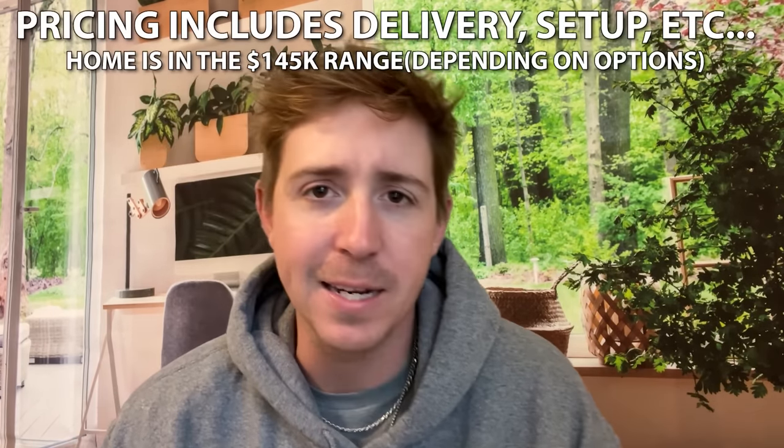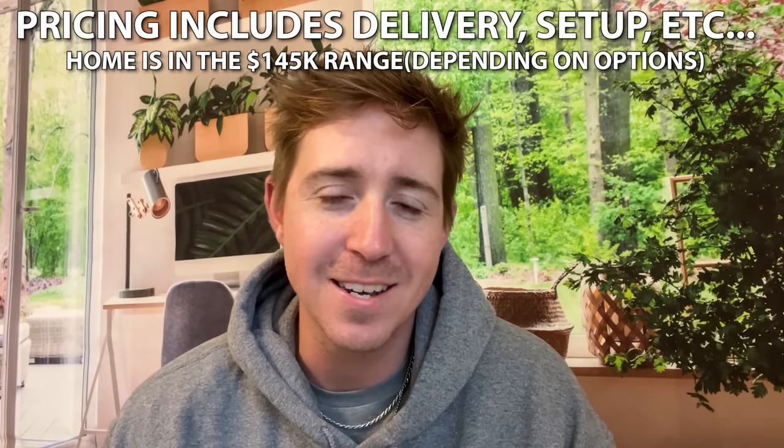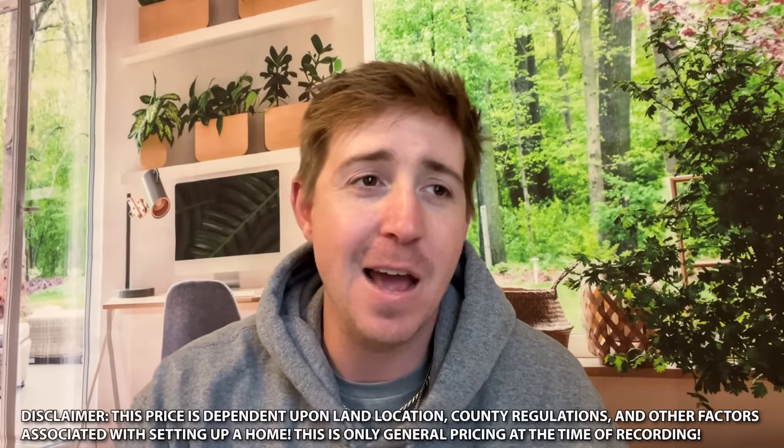When it comes to pricing, this is just what Legacy Housing provided me — keep in mind there could be other factors, and this is as of the time of recording. County regulations and other things have to be figured in as well. But yeah, right above us you can see what you can get this home for. I'm going to ask for one favor as we close out on the video.